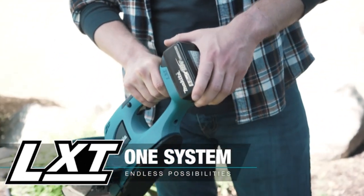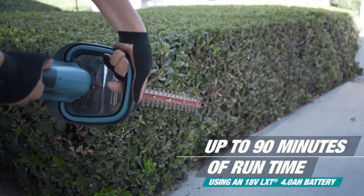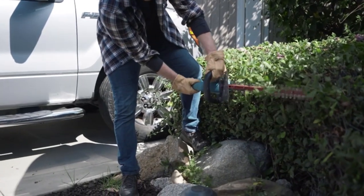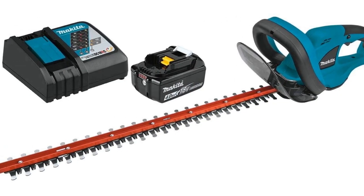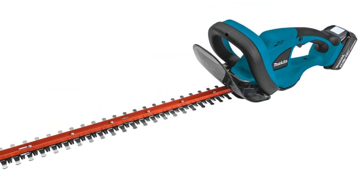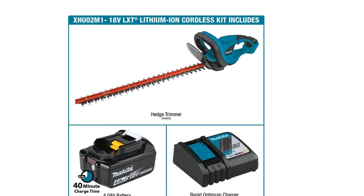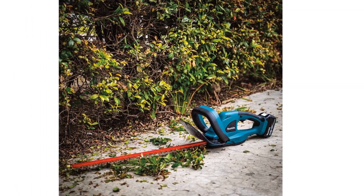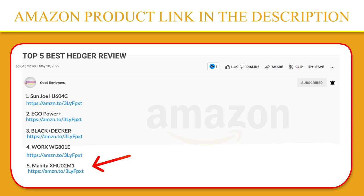The XHU-02M1 has a MAKITA-built motor that delivers 2,700 SPM and a 22-inch blade for increased cutting capacity. It will run up to 120 minutes on the low setting on a single charge using an 18V LXT 4.0 Ah battery. It features a 22-inch dual-action double-sided shear blade for precision cutting. Cordless technology also means lower noise — the XHU-02Z is 25% quieter than other cordless hedge trimmers. If you like this product, please click the link in the video description for a better price and original product.